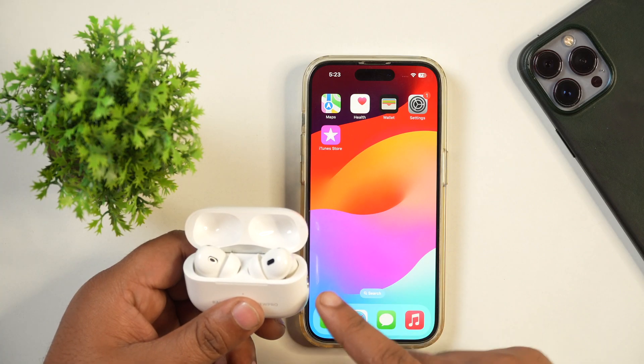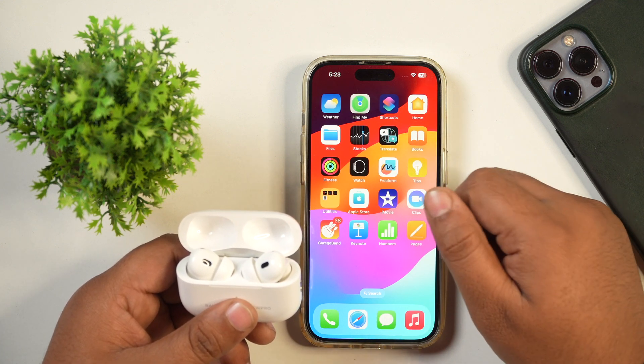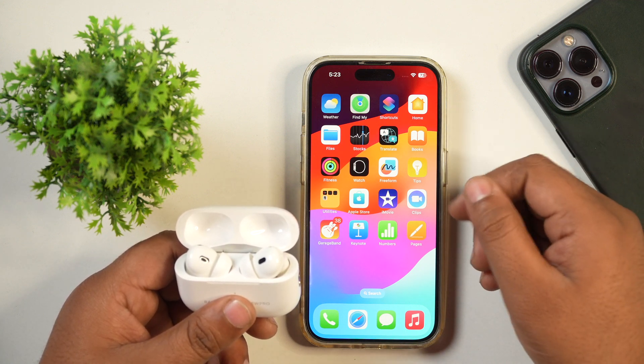To find your lost or stolen AirPods, you will need the Find My application on your iPhone. Typically, this is a default application installed on your iPhone. However, if you have removed it, you can reinstall it from the App Store.